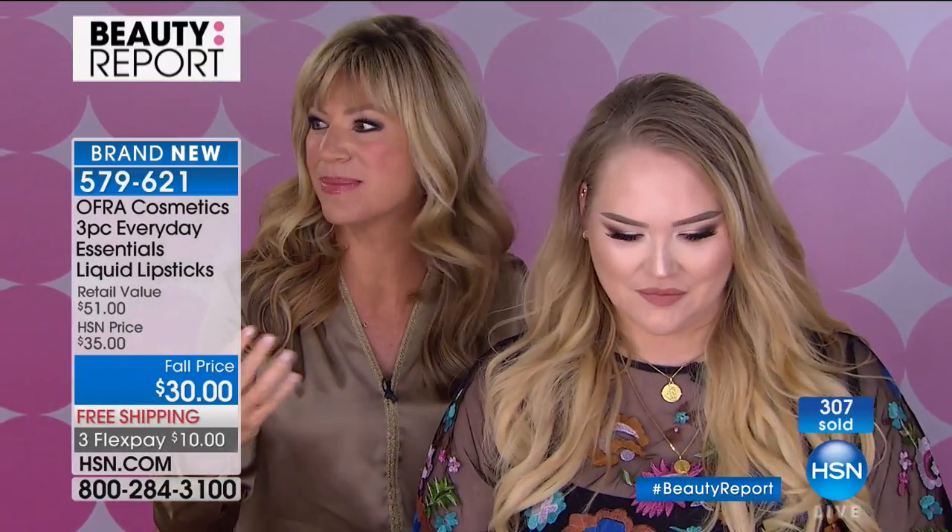Amy photo-bombs Nikki's segment and they apply the highlighter together. Nikki describes the Glow Goals highlighter — the most universally pretty color, going with so many skin tones. They also have Blind the Haters for deeper skin tones, and Glazed Donuts. Using a brush with a nice angle that hugs the curve of the cheek, you dip in slightly — a little goes a long way. Apply to the tips of the cheekbone for that beautiful dimension. It makes you look more youthful and radiant. Nikki says she travels with this.